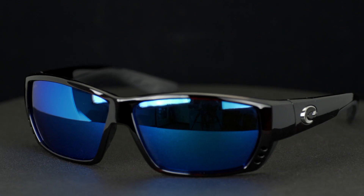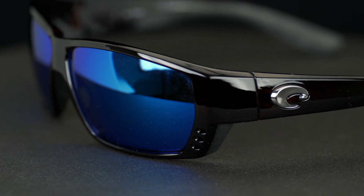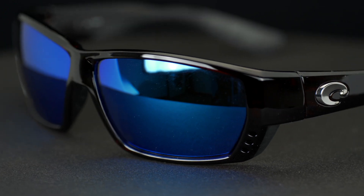Hey everyone, this is Sunglass Rob from SportRx and I'm here with my friend Tyler to talk about the Costa Tuna Alley. This deserves a chant because this is the best-selling Costa we carry. These are probably the best fishing glasses on the market right now if you're a big-headed guy like me.